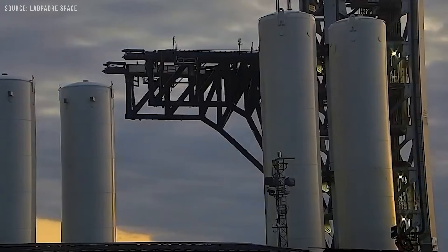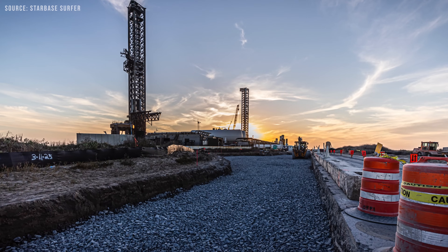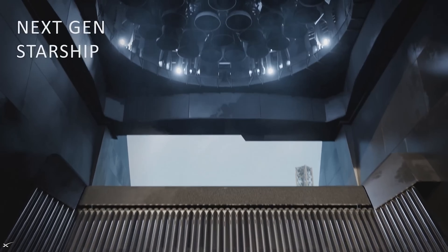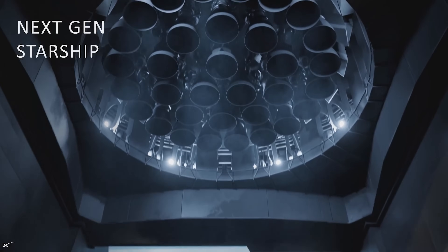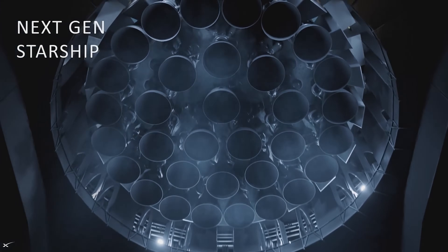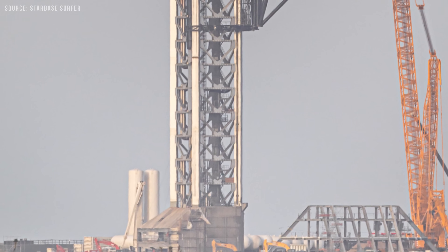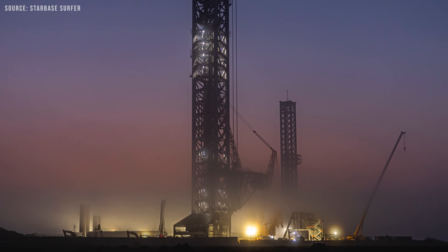The new tower may not look much different from the one at Pad A, but in reality it features several key upgrades. This tower is being built to eventually support the much more powerful Block III Starship, so the first major upgrade is reinforcing the launch tower to make it significantly stronger.